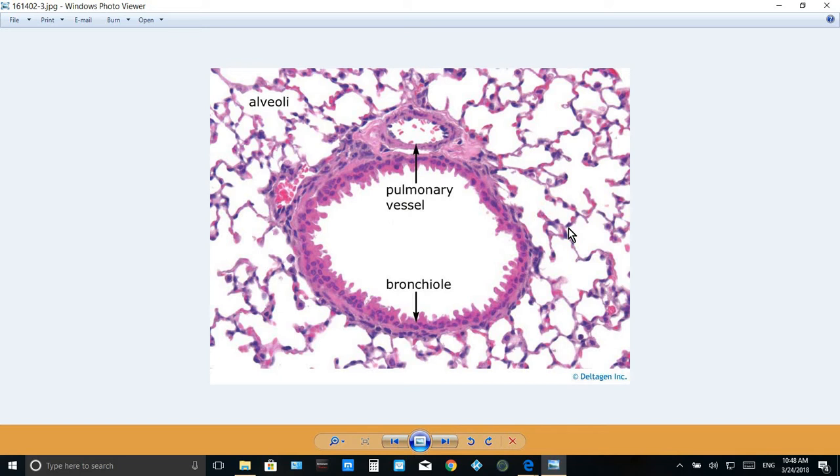The wall of alveolar spaces contains blood capillaries and is very thin, lined by type 1 pneumocytes, and this is to allow simple gas exchange between air and blood.